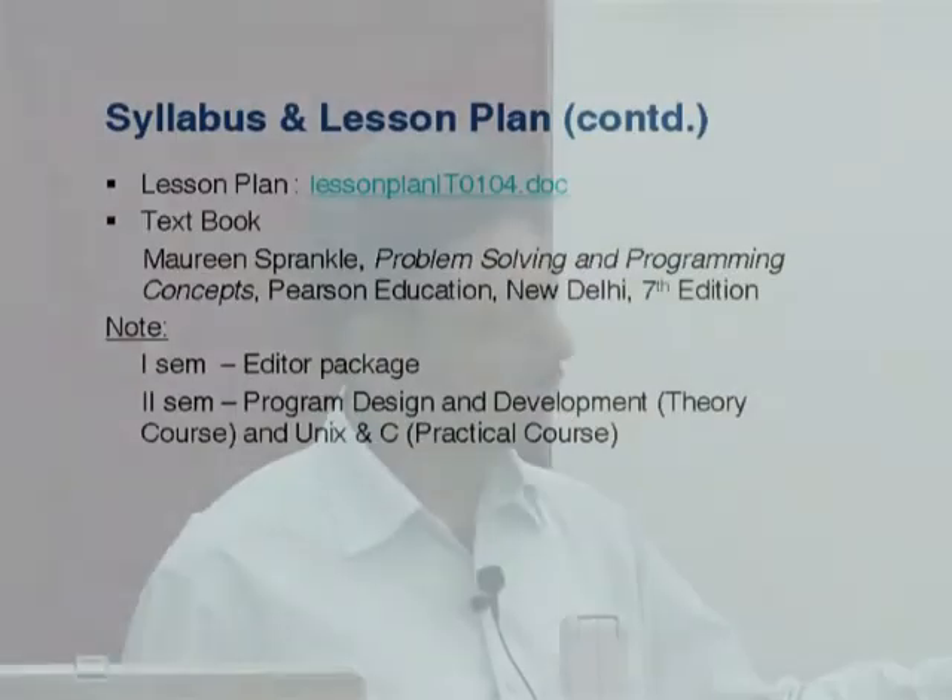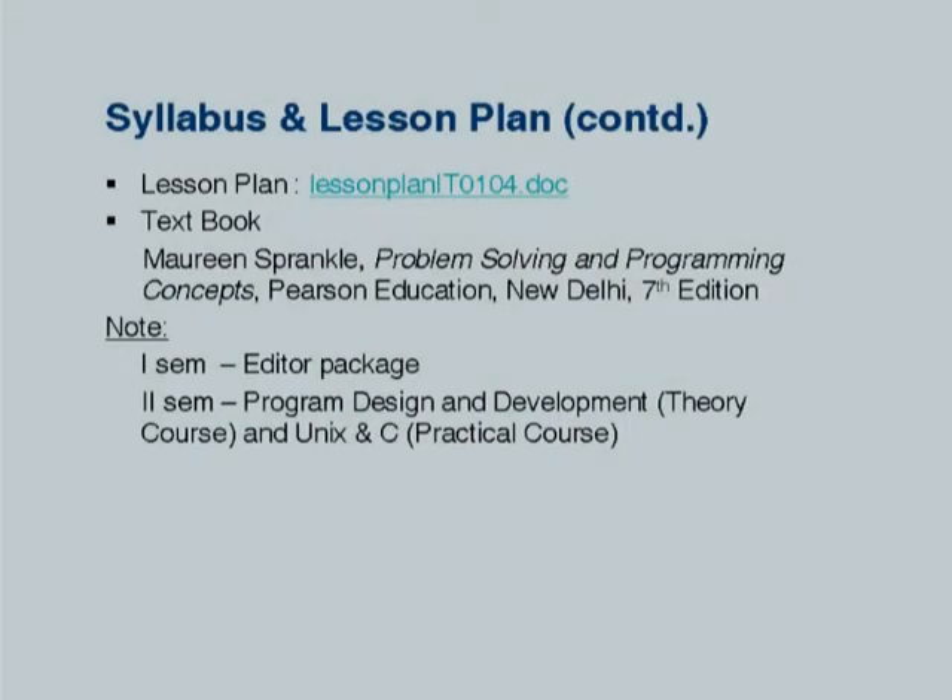I have handled this subject two times and I found it to be a very good subject as well as book. The approach is really fantastic. Since we have given only an editor package in the first semester, it is appropriate to introduce a particular programming language in the second semester. We have a practical course called Unix and C where we take exercises or experiments related to C language. These two courses go in parallel right in the second semester.